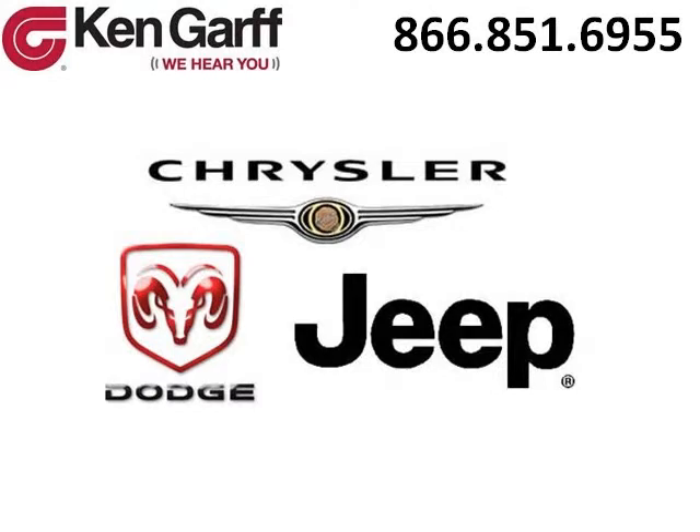Ken Garf Dodge Chrysler Jeep West Valley is the dealership for you. Conveniently located in West Valley, Utah off of Route 171.